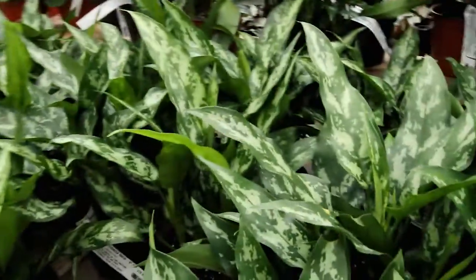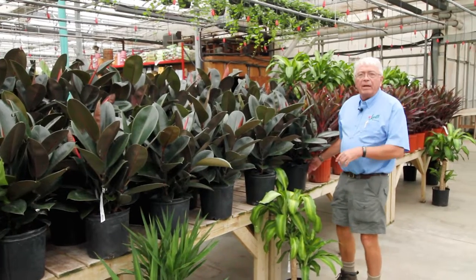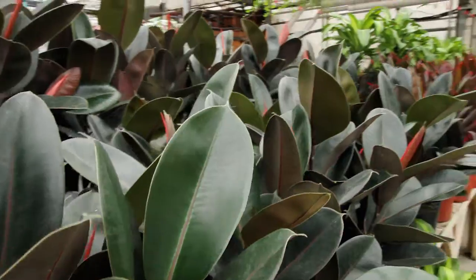Chinese evergreen offers low light and easy care. Number seven, peace lily — a low light, easy care plant for a dorm room. If you have room for a larger plant, number eight would be a rubber plant, great for air quality and easy to maintain.